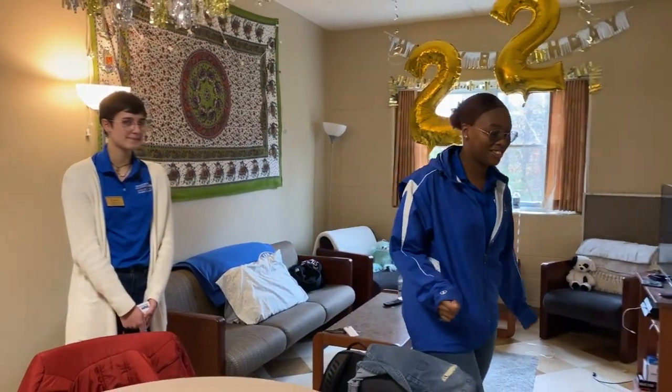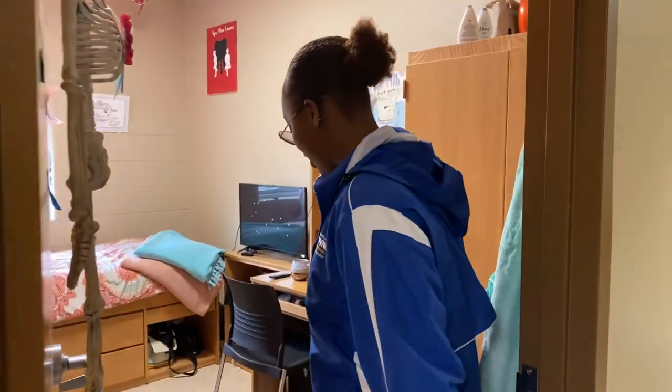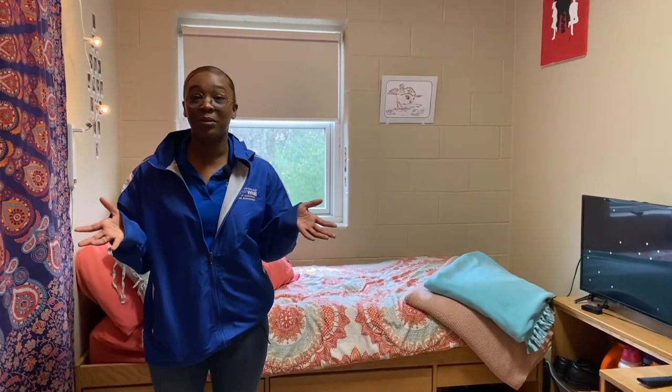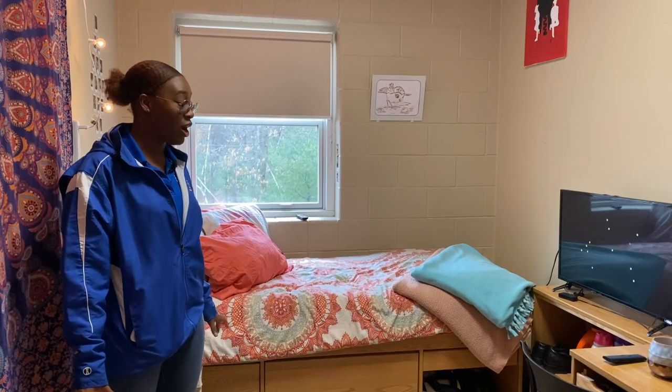Right now we're going to take a peek inside one of the bedrooms. Welcome inside one of the bedrooms here. Again, this is a single-style apartment, so individuals are able to have their own private bedroom here in Southwood.